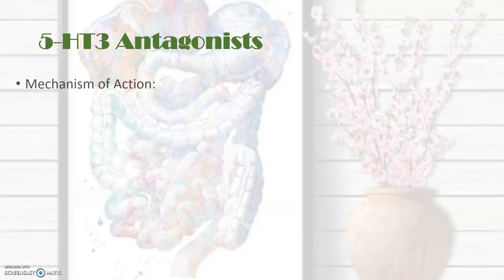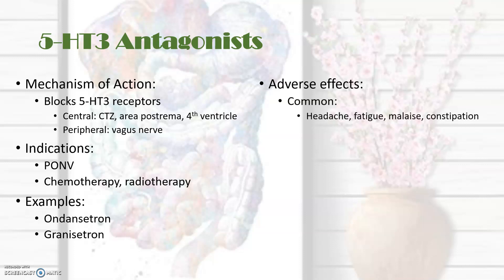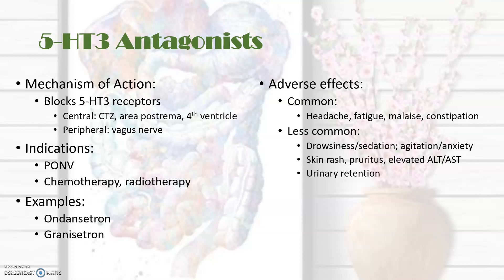The 5-HT3 antagonists block the effects of 5-HT on the chemoreceptor trigger zone, the area postrema, and areas within the fourth ventricle. They also have a peripheral effect on the vagus. They are particularly indicated with post-operative nausea and vomiting, and chemo- and radiotherapy-induced nausea and vomiting. The drugs in this class include ondansetron and granisetron. Common but mild side effects include headaches, fatigue, malaise, and constipation. Less common effects include drowsiness, agitation, urinary retention, skin rash, and changes in liver function tests. Overall, side effects are much less common than with the other groups.